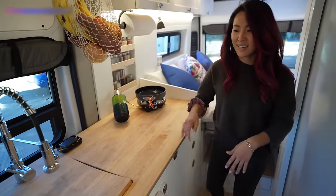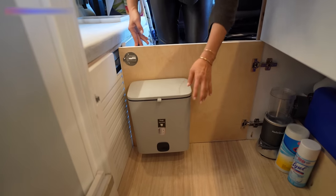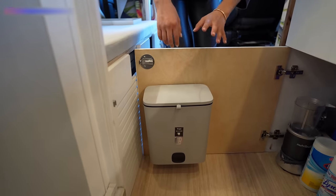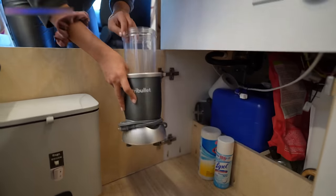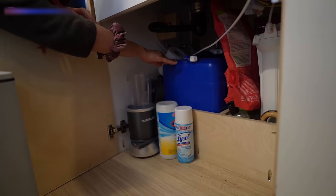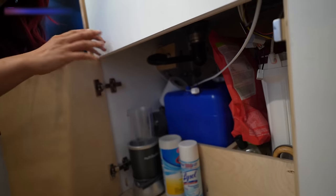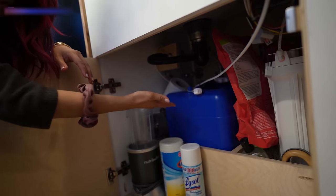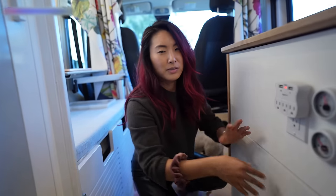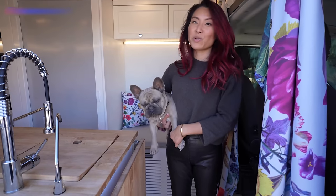Over here is the sink door, which also has a handy trash can that latches to the door. This is also where I keep my NutriBullet for smoothies every morning and some cleaning supplies. Down here is my gray water tank, which is where dirty water from the sink goes. I can reroute the water to go outside to the floor instead, so I don't have to carry dirty water around. If I were in a national park, I'd use the gray water tank, but in cities or at friends' houses, I let it drain to the ground.